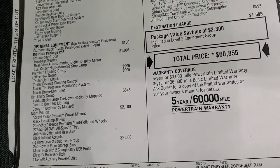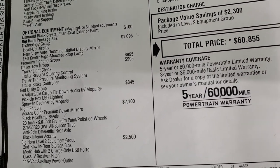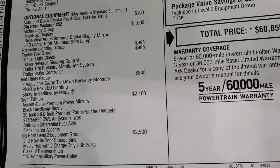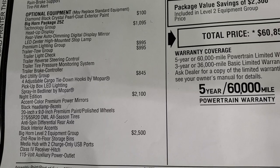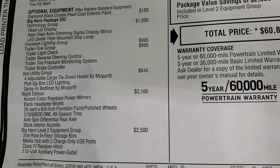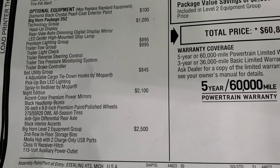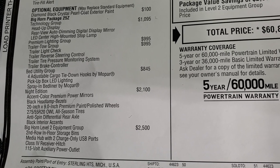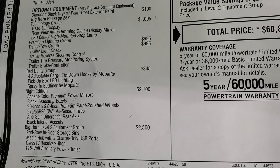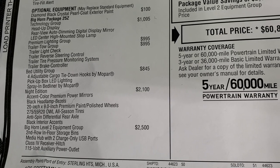This is the Bighorn package with the technology group, which gives you the heads up display, rear view auto dimming digital display mirror, and the LED center high mounted stop lamp. This one also has the premium lighting group and trailer tow group, which gives you the brake controller as well as the trailer reverse steering control.